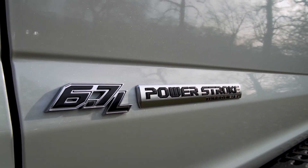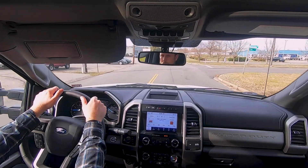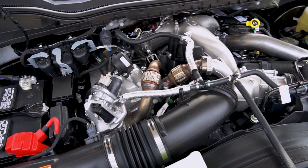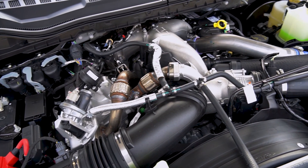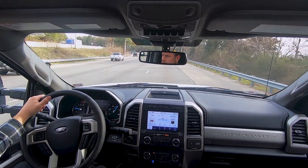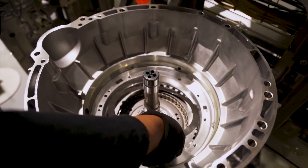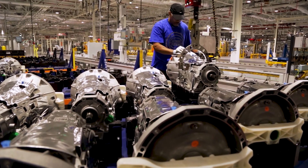For those with maximum towing performance in mind, the 6.7-liter Power Stroke turbo diesel returns and is upgraded for 2020. It has a new 36,000 psi fuel injection system, a stronger block, cylinder heads, rods, bearings, and new forged steel pistons. All of this adds up to 475 horsepower and 1,050 pound-feet of torque. Both engines are mated to a new TorqShift 10-speed automatic transmission engineered to optimize drive ratios and improve shift performance.